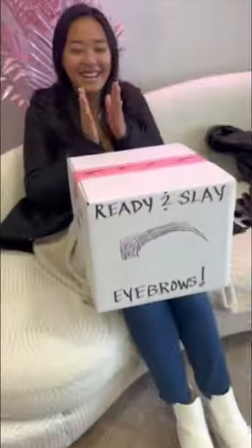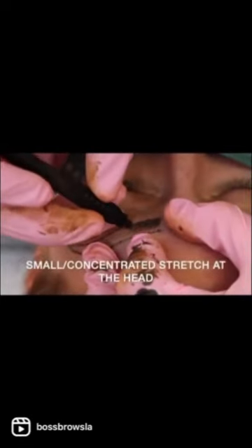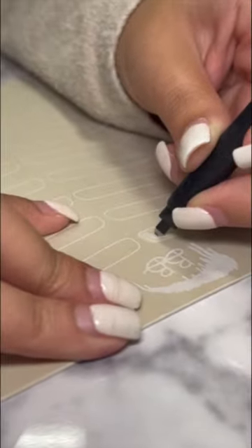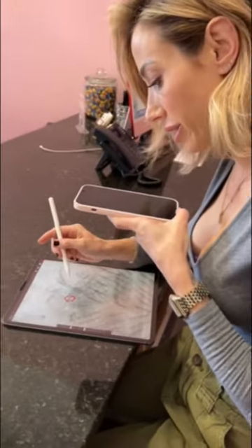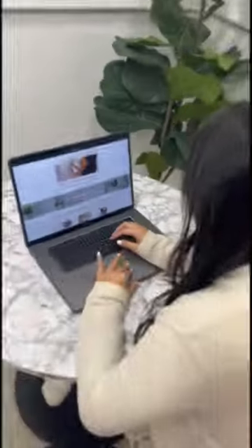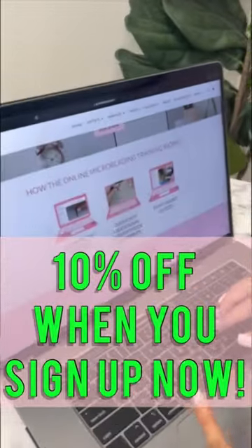Perks include unlimited access, continued support, and a private Facebook community. With over 75 lectures, 40 videos, and 15 assignments, you'll have everything needed to perfect your skills, including personalized feedback and critique from your educator. Sign up now and save 10%.